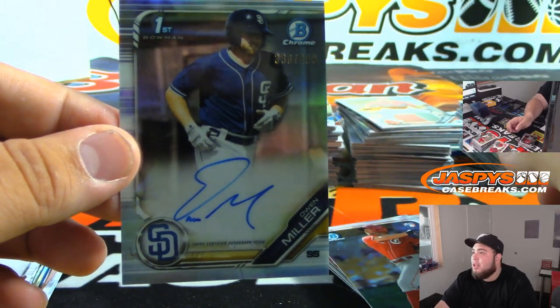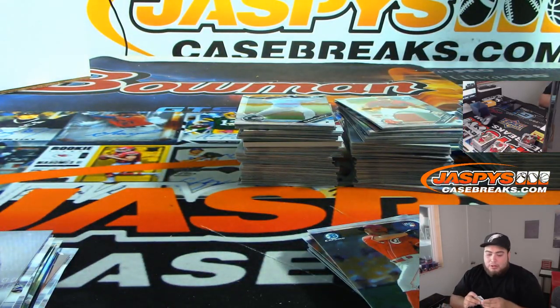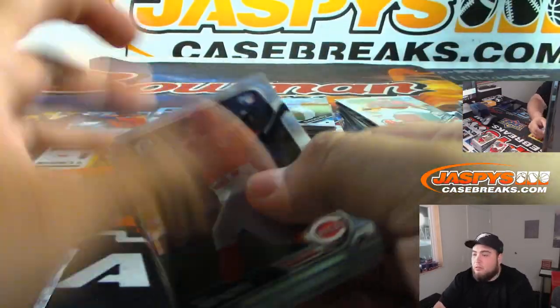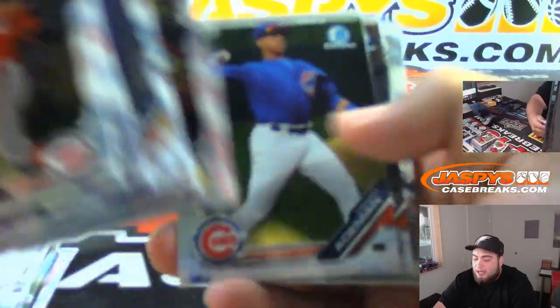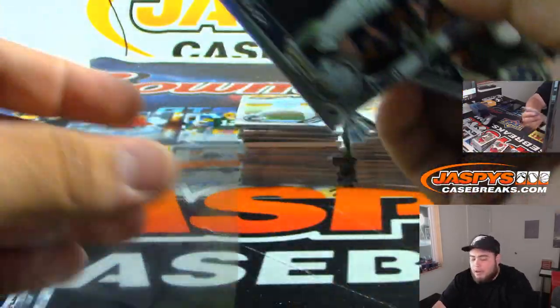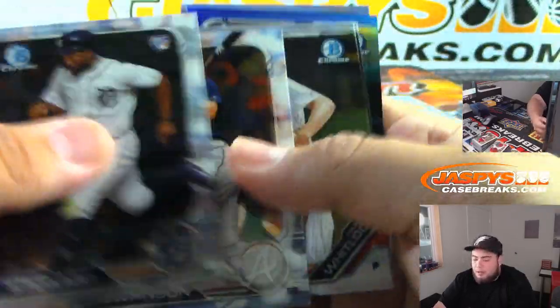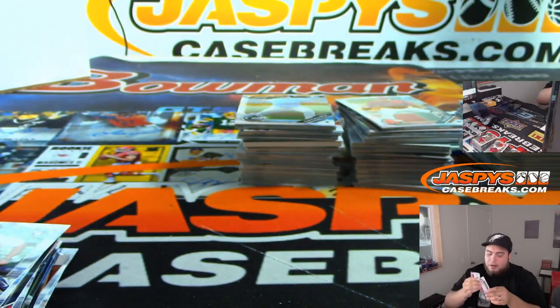Dwayne Miller to $499, Bowman's first refractor auto, Padres. With the redemptions, at least honor the redemption. Like, tell these players: if you're not going to autograph it at the time, you're going to at least fulfill the redemption within a time frame. Kind of make it part of their contract. Detroit — Bowman's first.